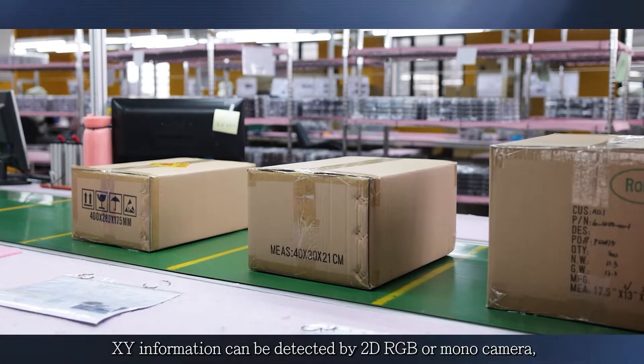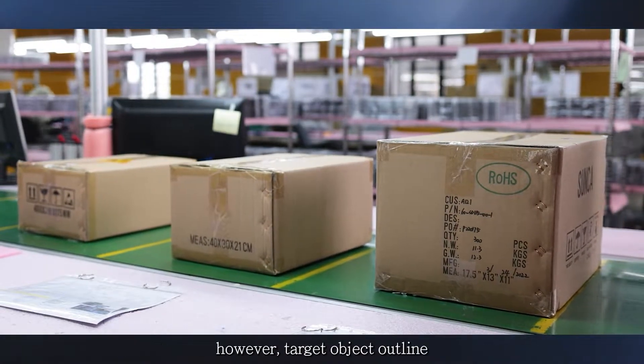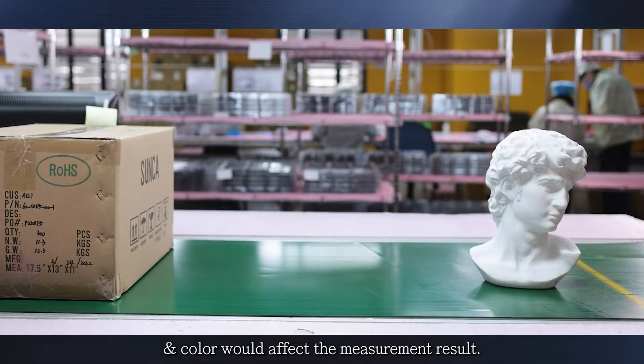In general, XY information can be detected by 2D RGB or mono camera. However, the target object outline and color affect the measurement result.